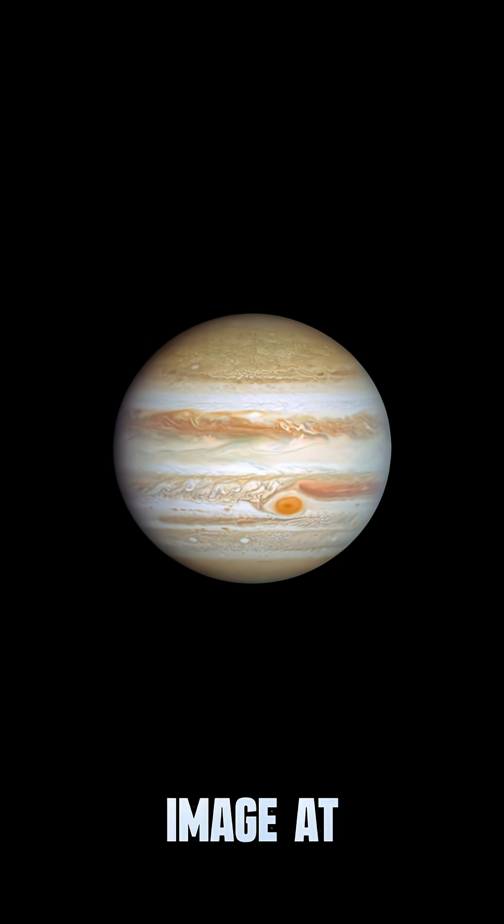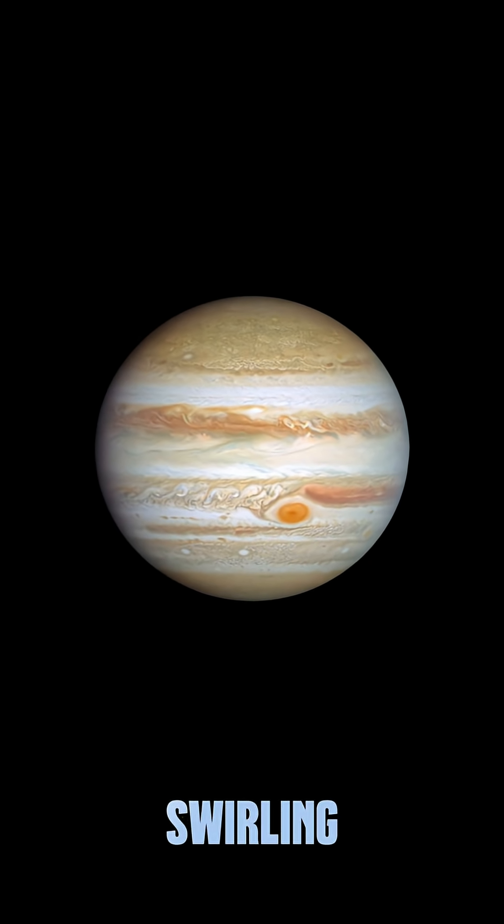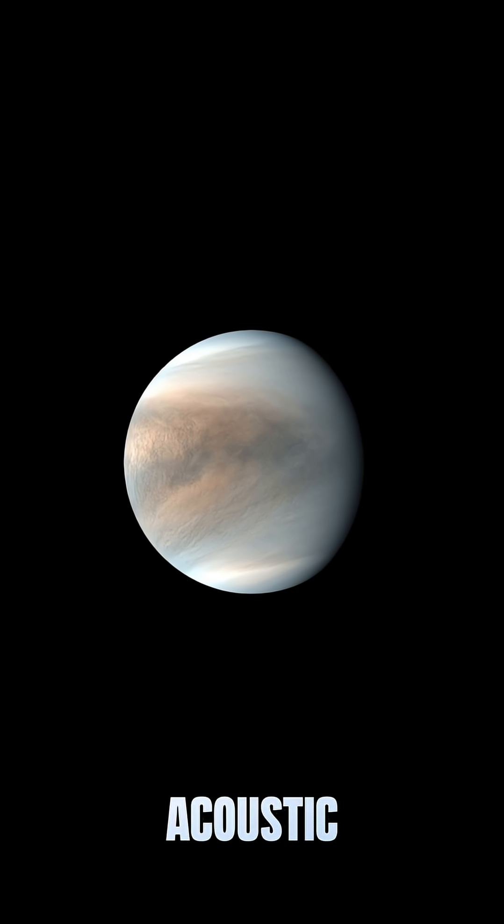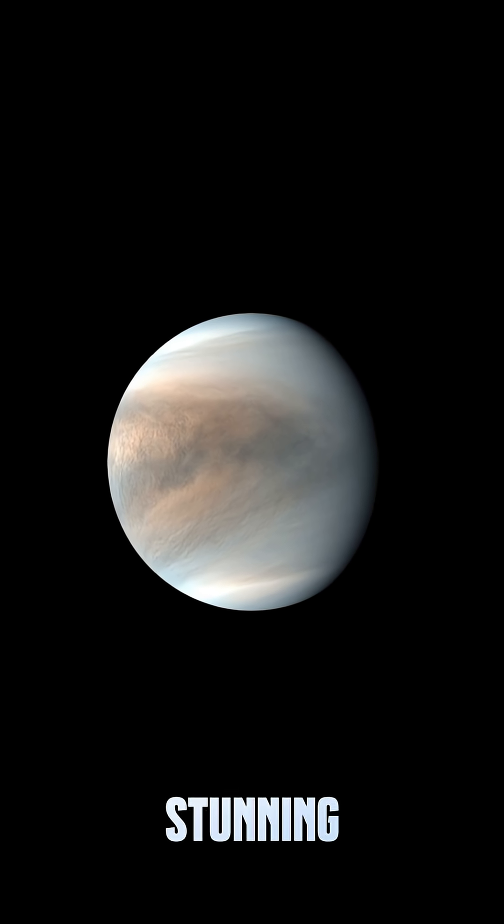Here's my choice for the best image of Jupiter. It looks like a swirling Van Gogh painting. For that, I'm giving it a 9 out of 10. The Japanese Akatsuki spacecraft captured this stunning image of Venus.